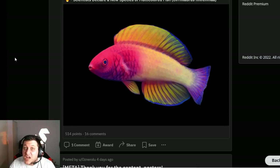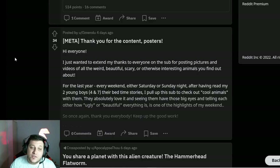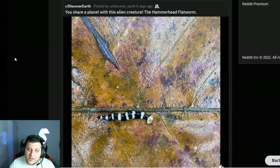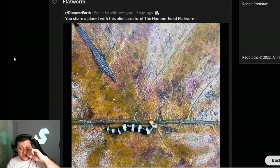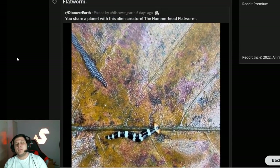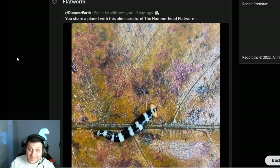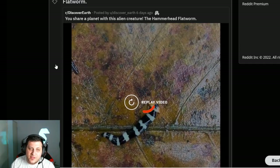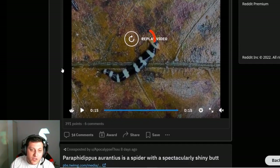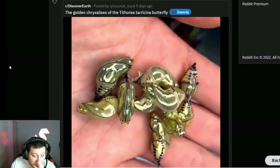That's a pretty fish — just a fish. There are a lot of fish none of us have seen, which I guess the 'didn't know existed' thing makes sense for. The hammerhead flatworm — I've actually seen this on that subreddit I was talking about, the 'What Is This Bug' one. I think I've seen it specifically in that one. Cool, but I have seen it. Spiders? No thank you.